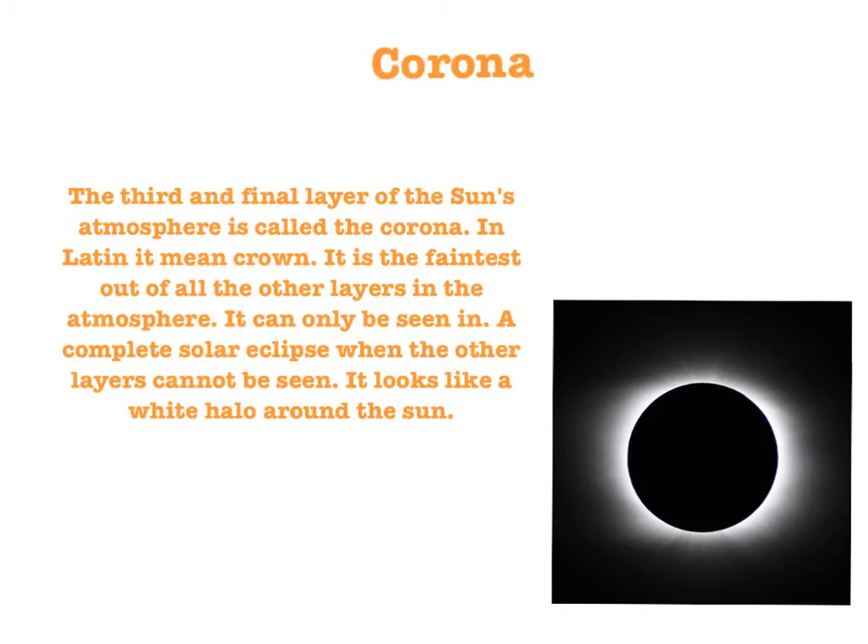The third and final layer of the Sun's atmosphere is called the corona. In Latin, it means 'crown.' It is the faintest out of all the other layers in the atmosphere. It can only be seen in a complete solar eclipse when the other layers cannot be seen. It looks like a white halo around the Sun.